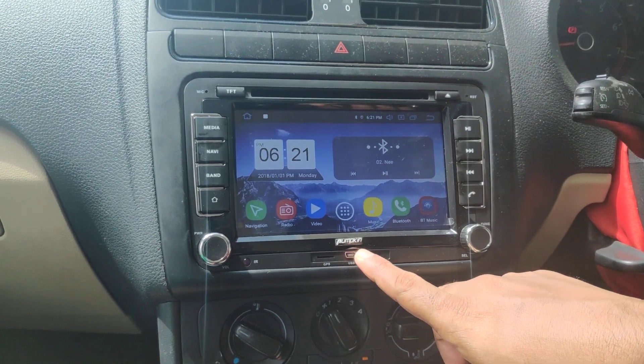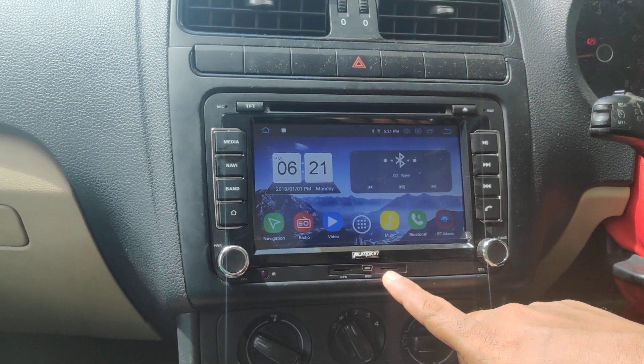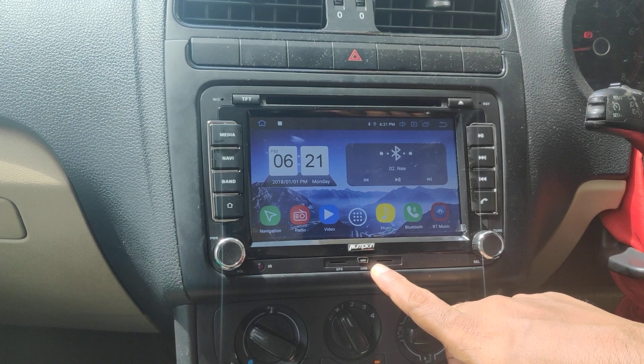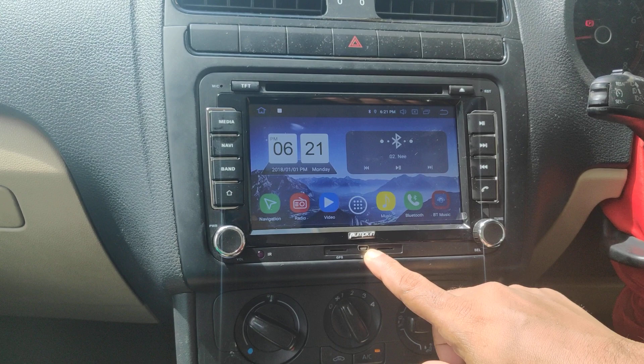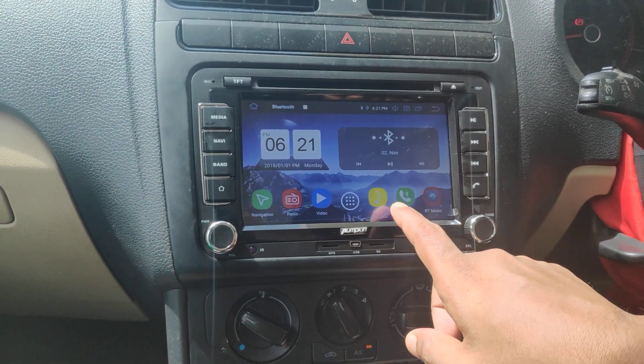Hi friends, today I am going to give you a demo on the latest Android 7-inch Studio with the latest Android Pie update. It comes with 2GB RAM and 16GB internal storage. It has a mini USB port for plugging USB, and it has the latest Google Voice support also.